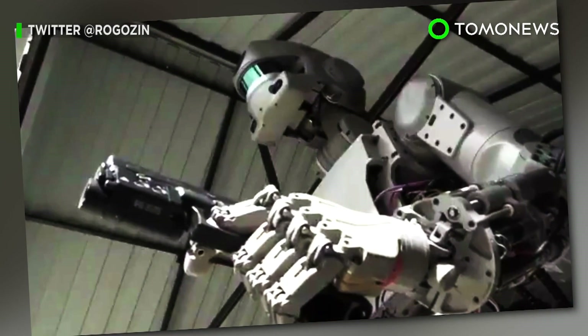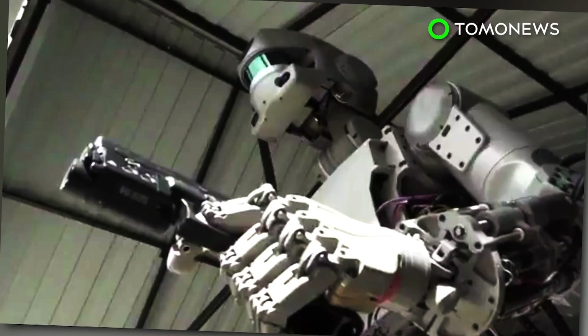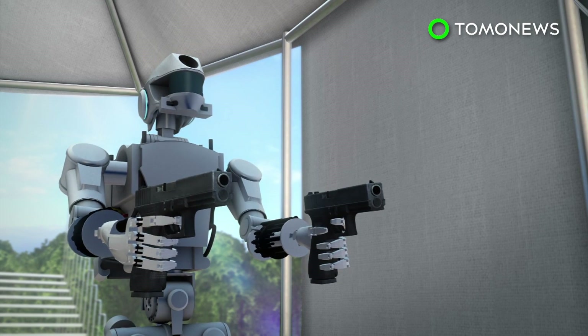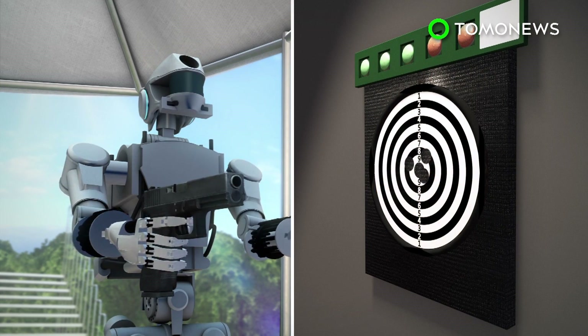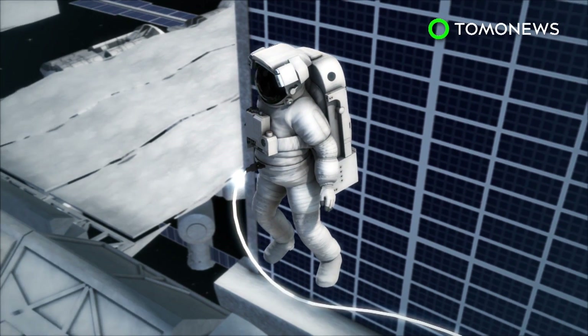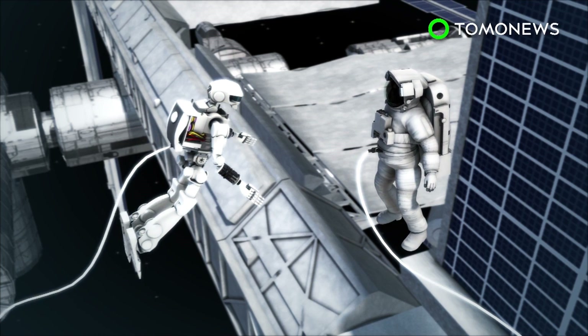The future of Russian artificial intelligence is here, and it can dual-wield handguns. The Final Experimental Demonstration Object Research robot, or FEDOR for short, is capable of accurately firing two pistols at the same time. Come 2021, Moscow expects to see FEDOR models aboard the ISS and helping cosmonauts tackle space missions.